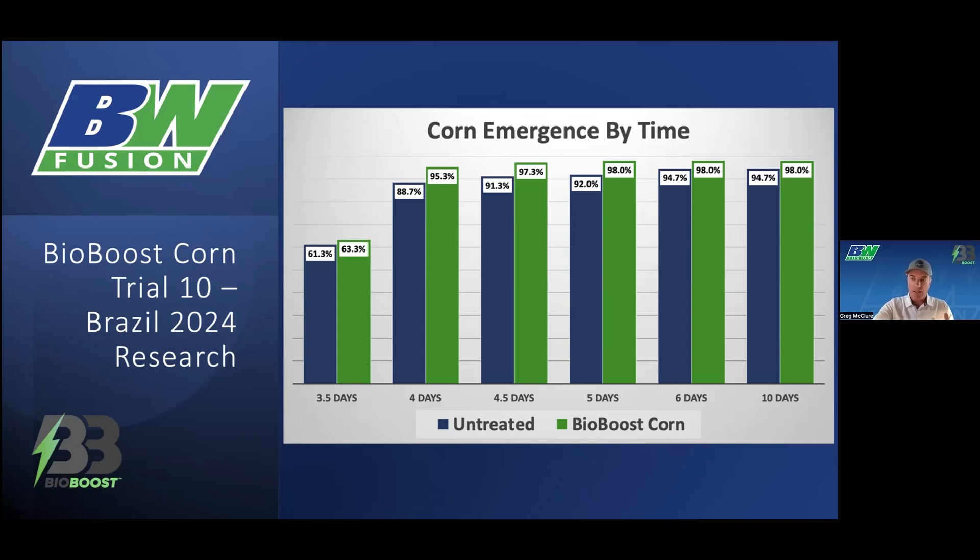Once again, look out here — we're already at 98% by five days. And as you can see, the untreated still had a few plants that came up after that point, but we know those are just going to be yield drag plants and aren't going to add to the total yield at the end, because they aren't going to yield well themselves and they're going to serve as a weed next to the productive plant next to them.